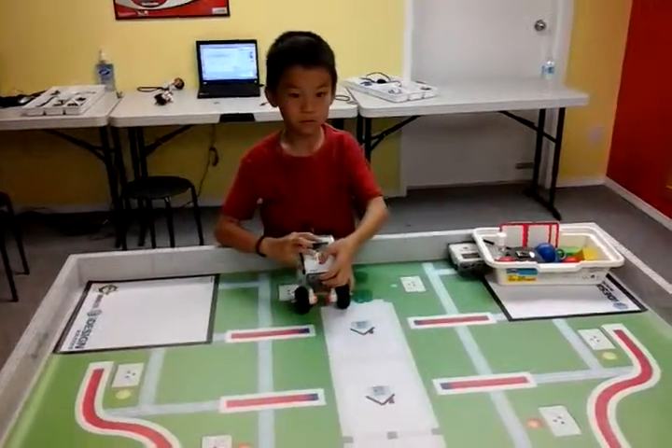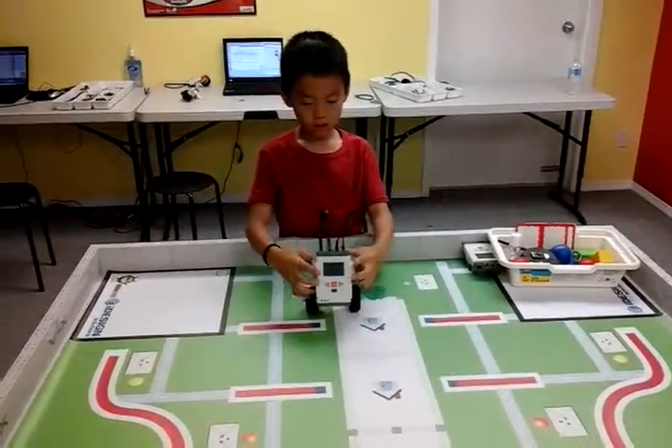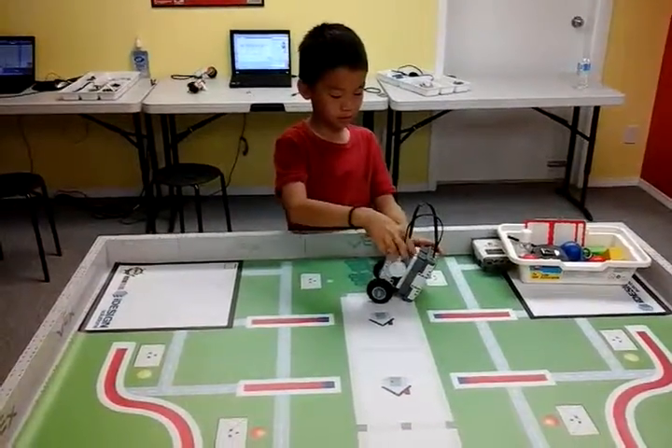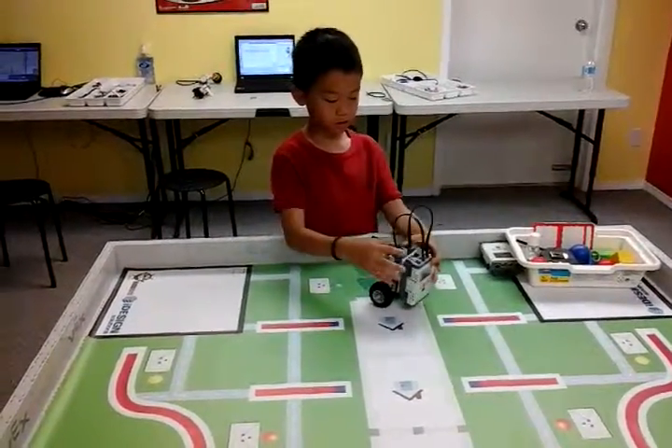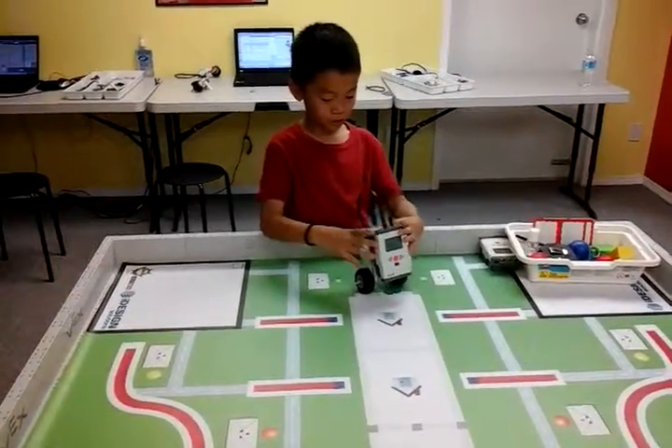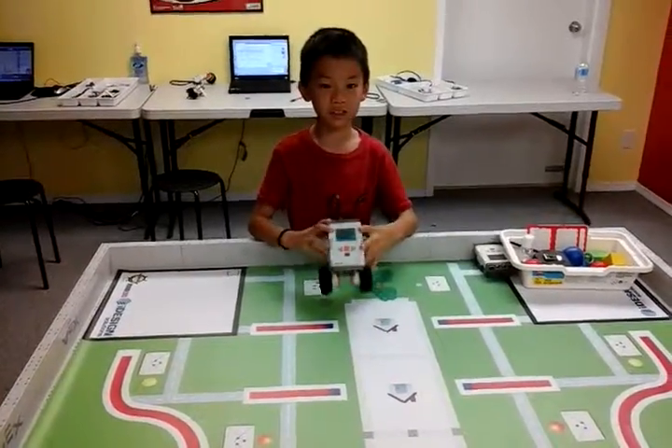What's the difficult part of building this project, Alvin? The challenge was to hold these two together more tightly, but I couldn't do it because the way I thought was very hard and it couldn't succeed.